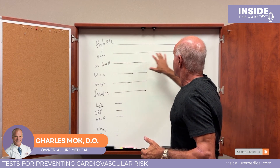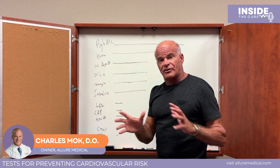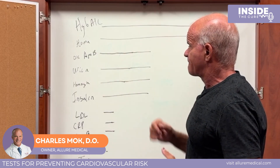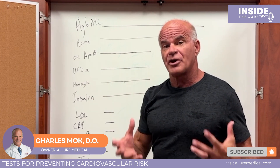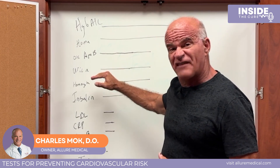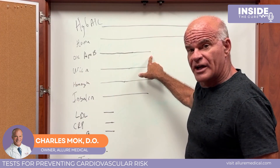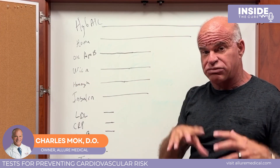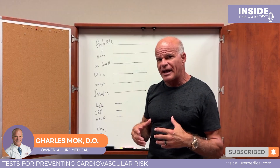Oxidized ApoB — which your doctor generally does not check — was also strongly correlated with cardiovascular plaque. Uric acid, which we typically associate with gout, is actually quite inflammatory at elevated levels. We want uric acid around 5 or below; above that, it has about a 20% correlation with cardiovascular disease. Homocysteine is another important marker — some of us have genetic mutations like MTHFR that elevate it, and it's strongly correlated with cardiovascular plaque.